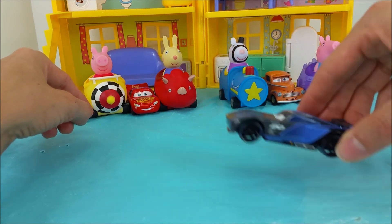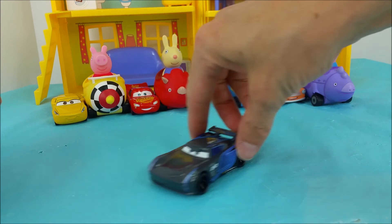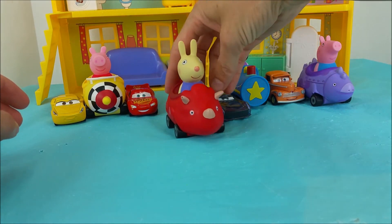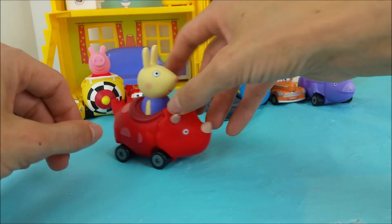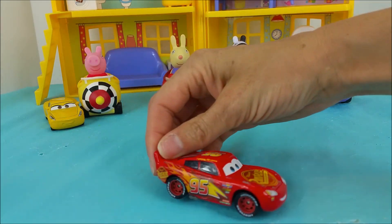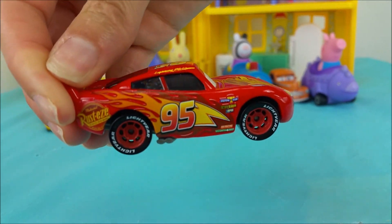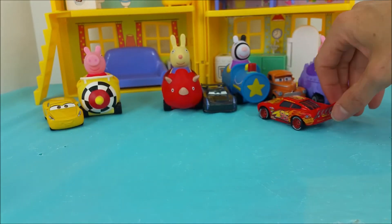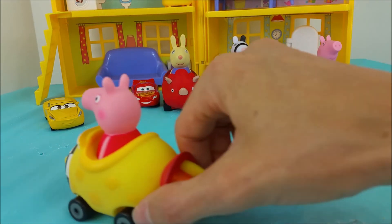Jackson Storm and his aerodynamic optimum speed race car. Richard Rabbit and his red dinosaur. Lightning McQueen with his Rusty's number 95 bright red paint job with flames on the side. And Peppa Pig is in her little rocket buggy.